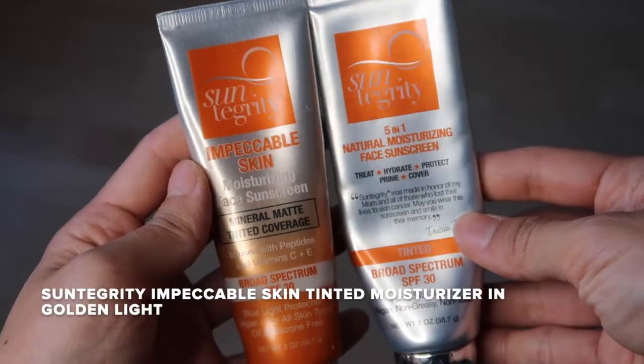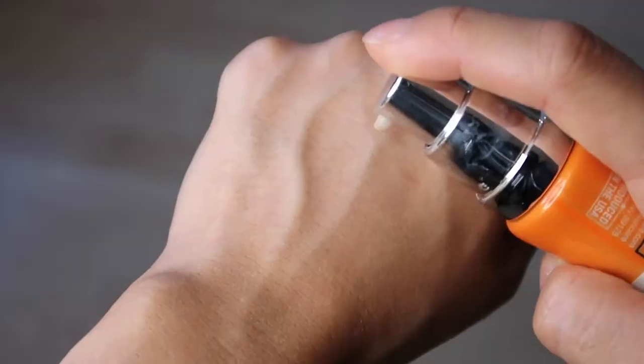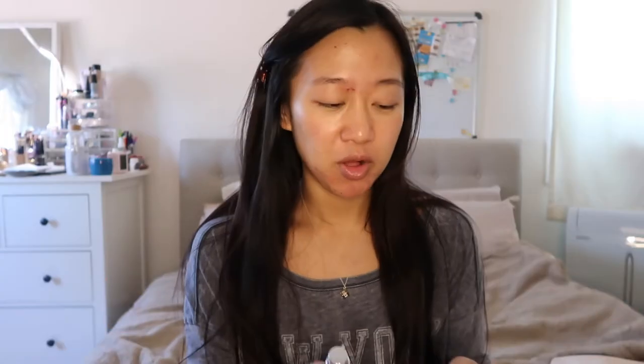For my base I'm going to be using the Suntegrity Impeccable Skin tinted moisturizer. They have two different kinds — one is their newer one which is supposed to have more coverage, because the original is super sheer with a very gel-like consistency, which is why I like it. The sales lady told me this newer one has more coverage, so I was like, why not try it. I'm not going to go in any order — I'm just going to be talking about all the bags that I want.